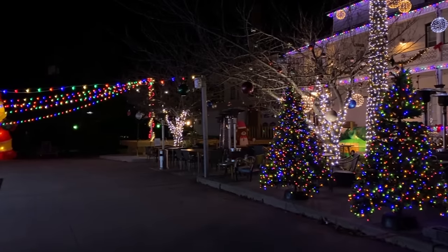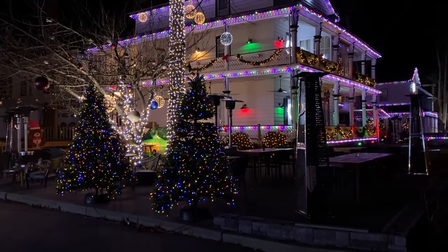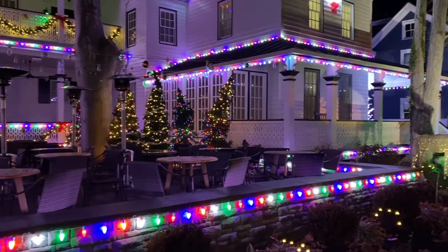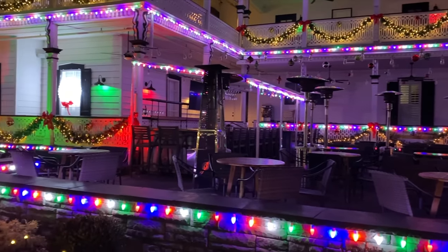Look at the building — it is straight-up blinding. Maybe the camera can't show it as well, but it is bright. Here's the other side; it's not open at the moment. I purposely waited because I felt it'd be weird to film with people here, but they did such a fantastic job.